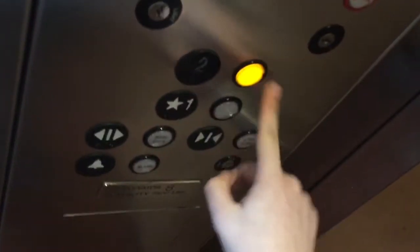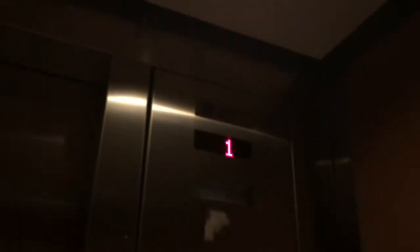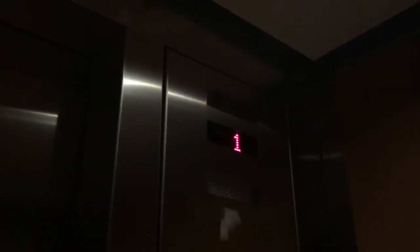Two. Listen to the motor. Let's go to one.